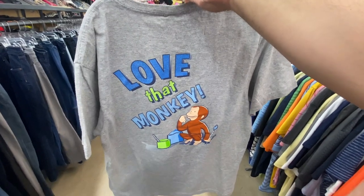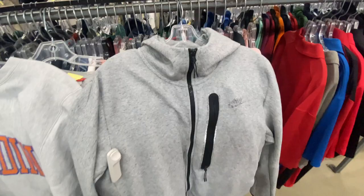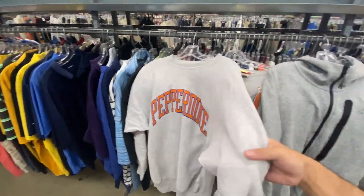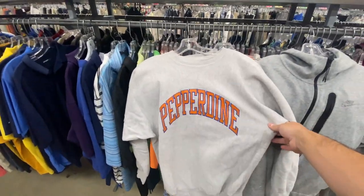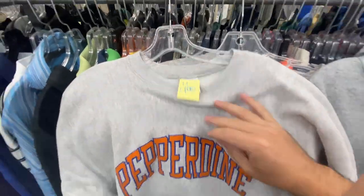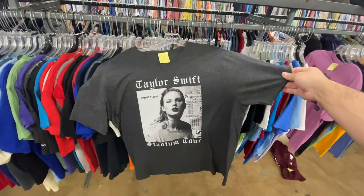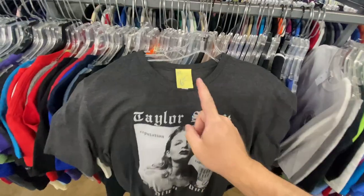On the back you got 'Love That Monkey.' I also found the Nike Tech Fleece in a size large for $6.99 — these always do good for me. And then the Pepperdine for $4.99, XL, Champion reverse weave — so two easy cops for me there.